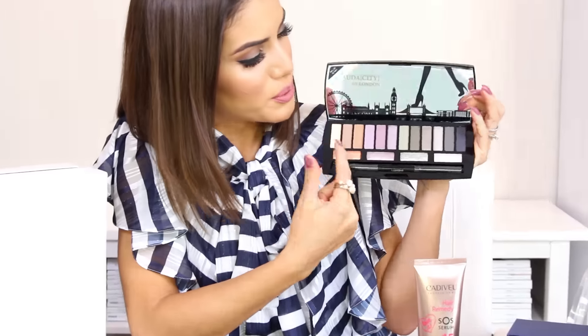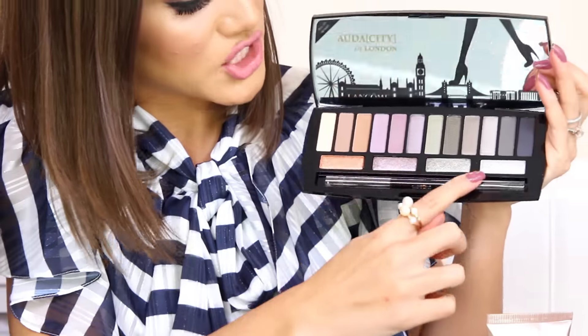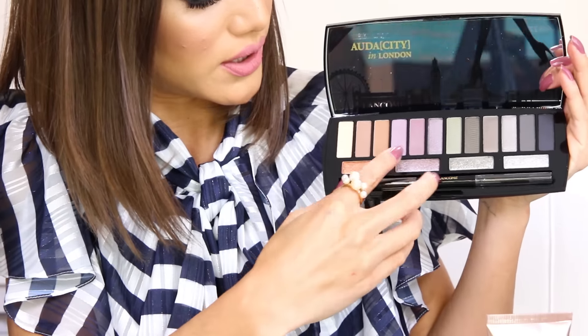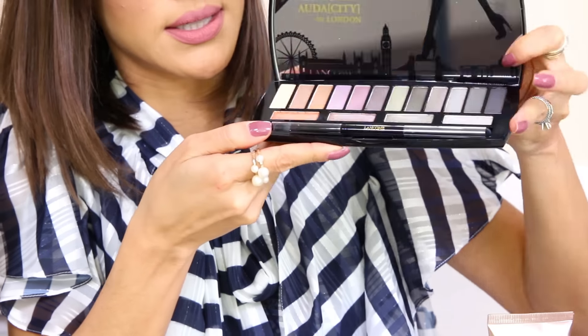Also from Lancôme, I'm giving away this beautiful new palette — Audacity in London. It has gorgeous shadows to create amazing eye looks, with glittery shadows on the bottom and a brush to apply them. It's a gorgeous palette.